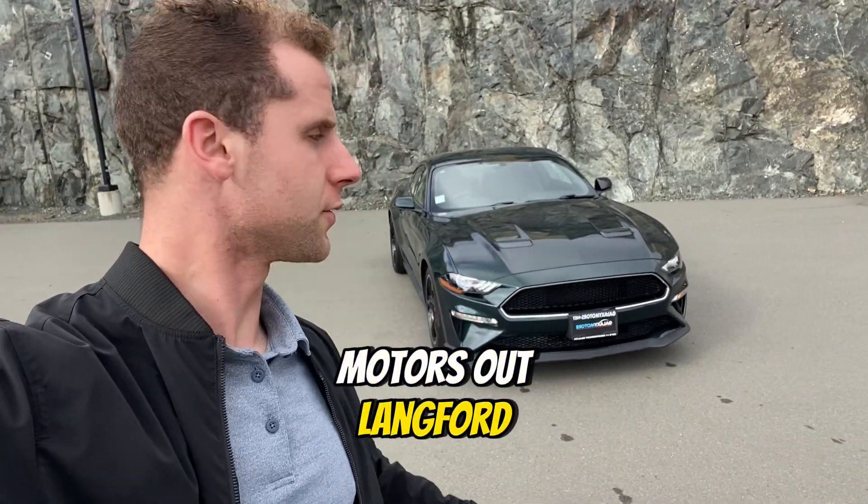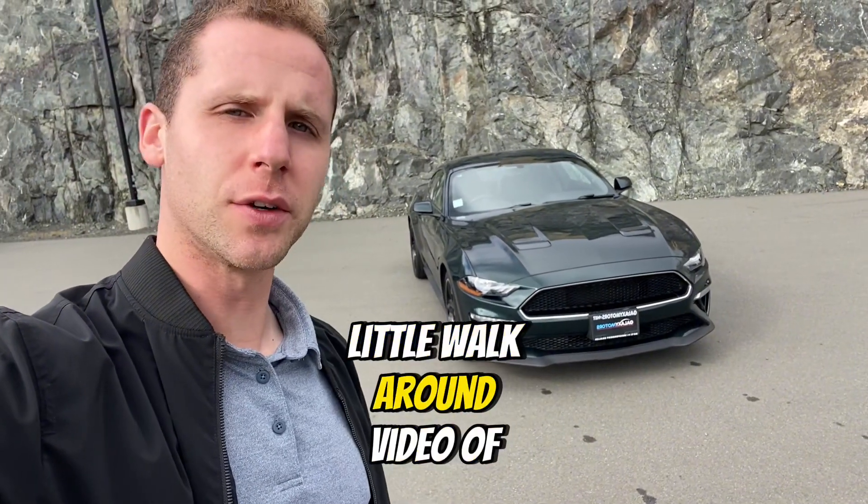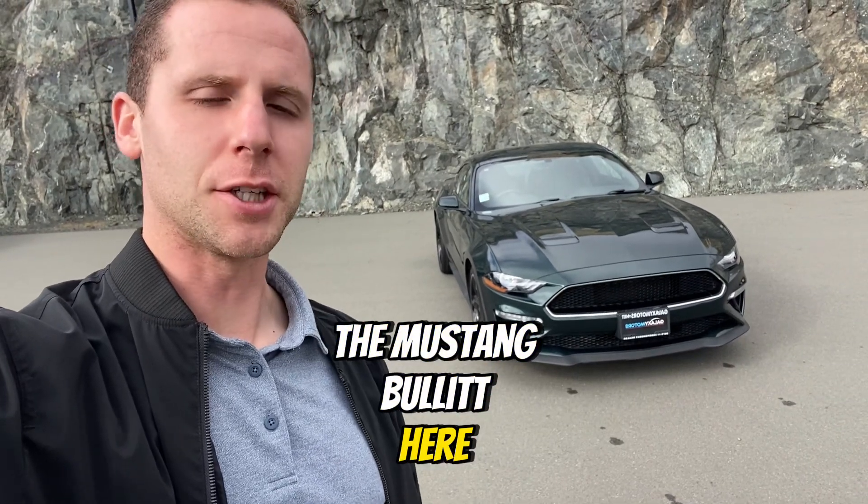Hey Josh, Nick here from Galaxy Motors out in Lankford. Just wanted to send you a quick little walk around video of the Mustang Bullitt here. Let's take a look.